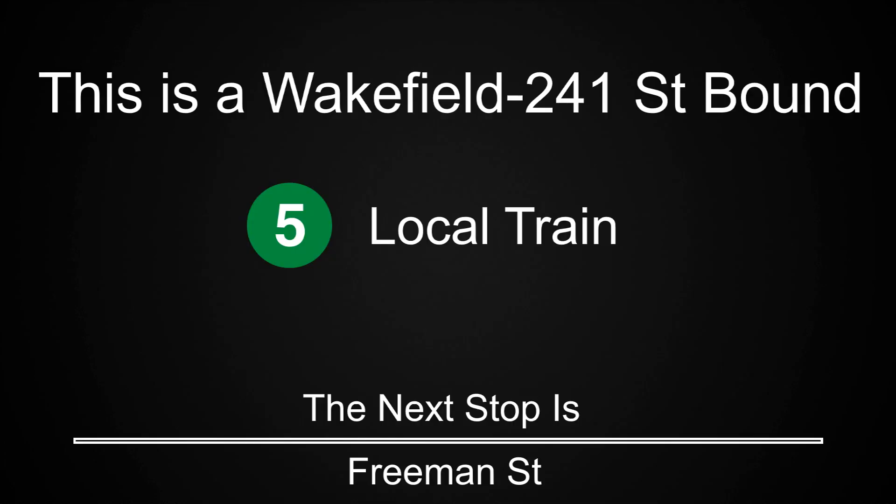This is a Wakefield 241st Street-bound 5 local train. The next stop is Freeman Street. This is a Wakefield 241st Street-bound 5 local train. The next stop is 174th Street.